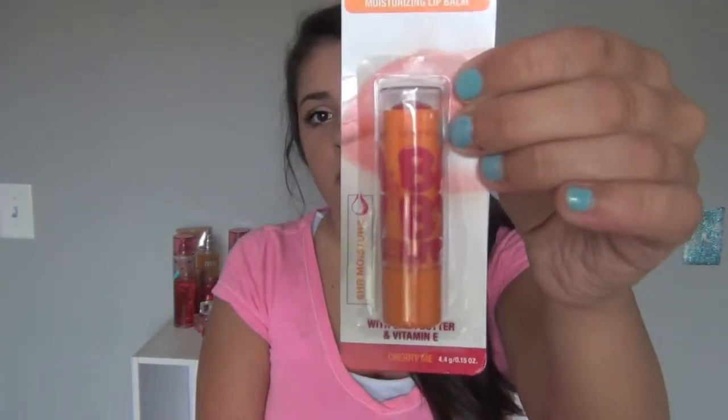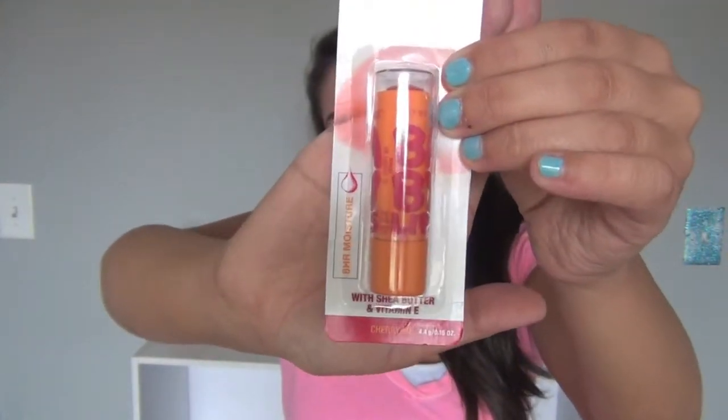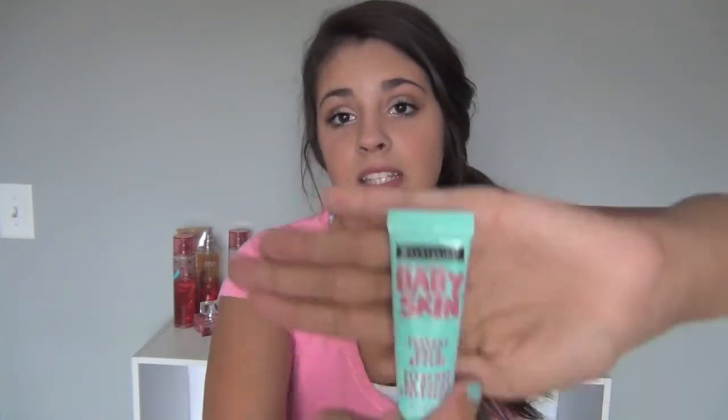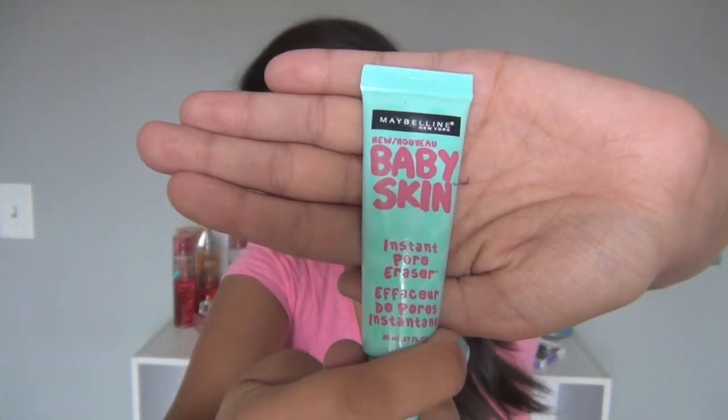I got the Baby Lips in Cherry Me. It's not as red as you think it would be, which is good because I'm not big on red on my lips. I really like this stuff — it smells like fruit punch. It's supposed to smell like cherries but it really smells like fruit punch, and I really love Baby Lips. I put this on at nighttime and when I wake up in the mornings because my lips get really chapped in the summer. I already took this out of the package because I was really excited to try it — it was sold out forever and then I finally got my hands on it. It's the Baby Skin by Maybelline, and I love it already.